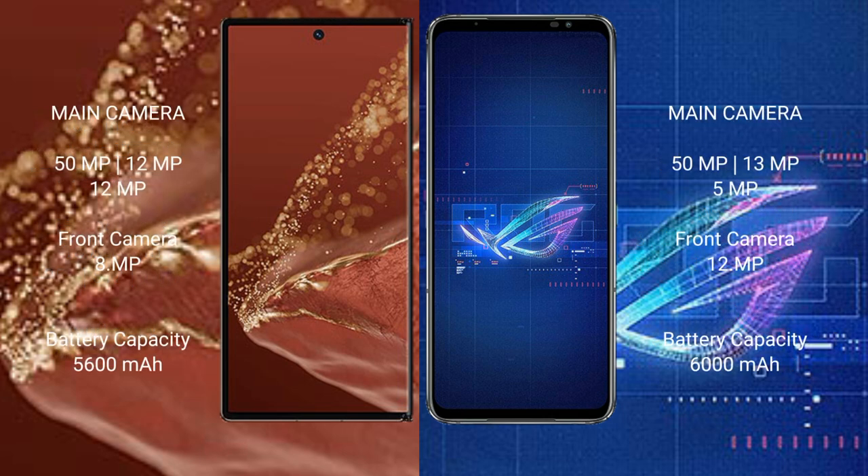The Huawei Mate XT Ultimate has a triple rear camera setup of 50MP plus 12MP plus 12MP, and an 8MP front camera. The Asus ROG Phone 6 has a triple rear camera setup of 50MP plus 13MP plus 5MP, and a 12MP front camera. The Huawei Mate XT Ultimate has a 5600mAh battery with 66W fast charging support.